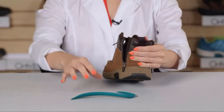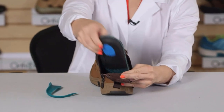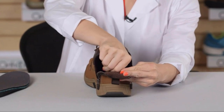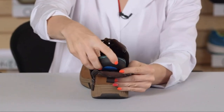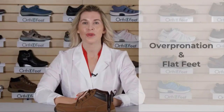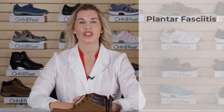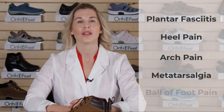To add the arch booster, start by taking out the orthotic insole, place the arch booster all the way in the back of the shoe, and then place the orthotic insole on top. The additional arch support is beneficial for those with overpronation or flat feet and those that suffer from sore feet caused by conditions such as plantar fasciitis, heel pain, arch pain, metatarsalgia, or ball of foot pain.